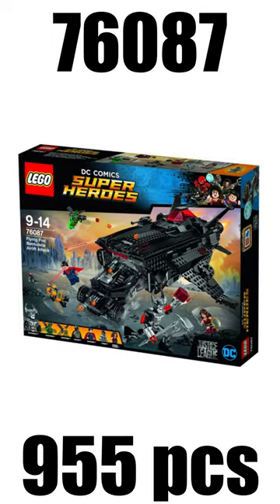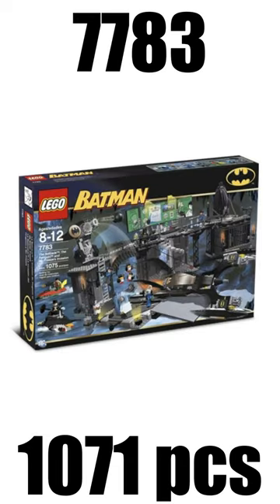Spot number 7 goes to the Flying Fox Batmobile Batlift from 2017, which retailed for $130. And on spot number 6 I have the Batcave: The Penguin and Mr. Freeze Invasion from 2006, which retailed for $90.